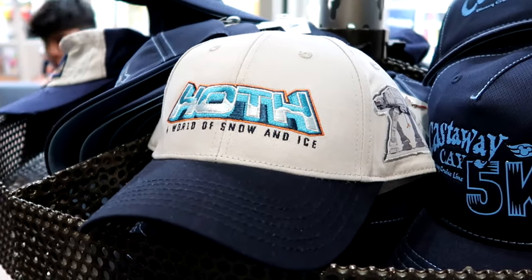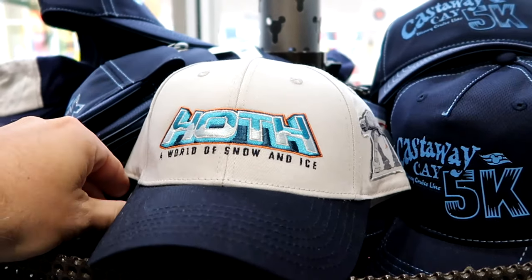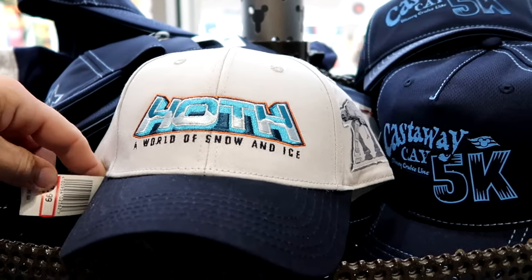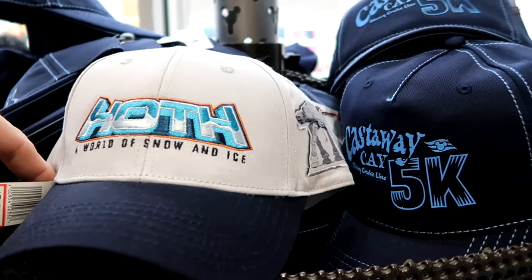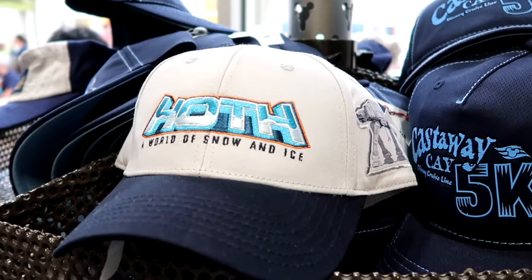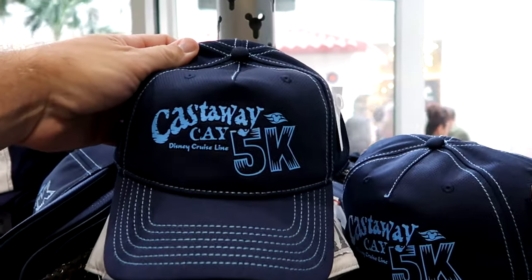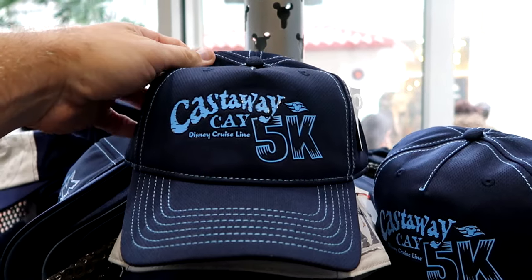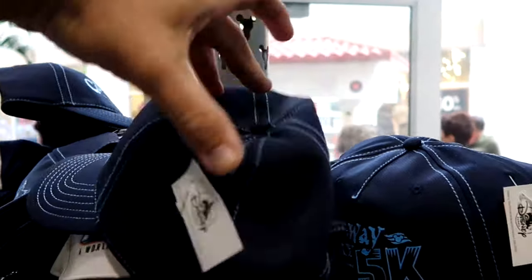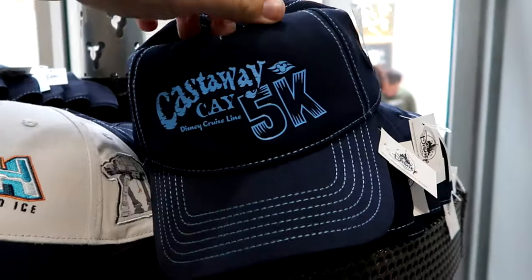As soon as you come inside, let's check out some of the baseball caps. They have lots of Star Wars offerings and Disney Wish. This one's inverted Hoth, A World of Snow and Ice — you have the AT-AT on the other side, only $8 marked down from $30. Here are some Disney Cruise Line ones from Castaway Cay. You have the Disney Cruise symbol and Disney Cruise Line 5K. These are $8 as well with an adjustable strap on the back.